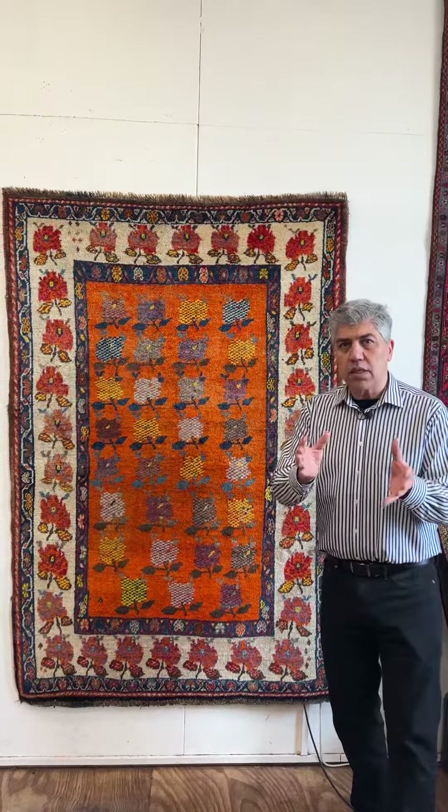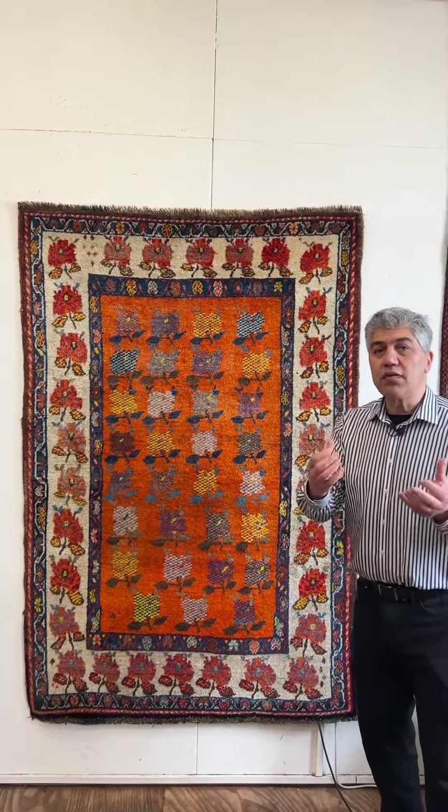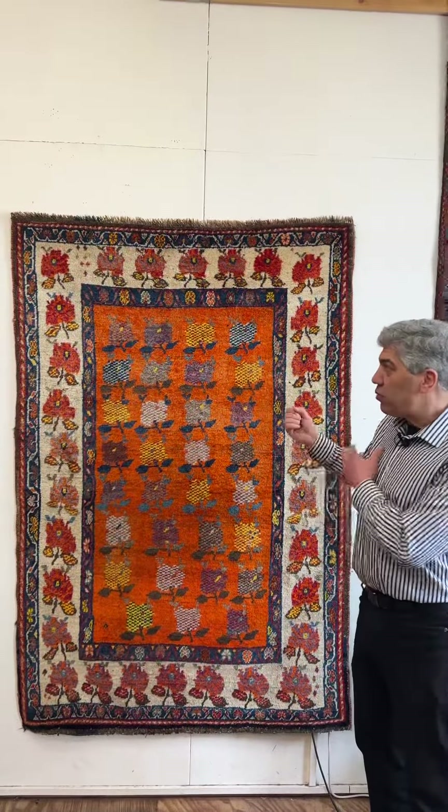It is a nomadic person, a nomadic lady, from her own mind using these colors and producing something that projects itself so beautifully. That's what this is about.